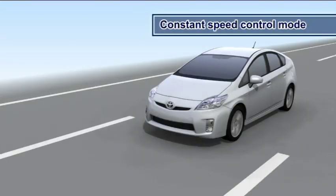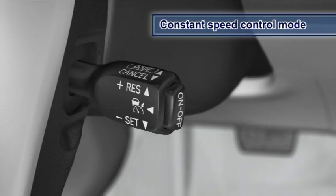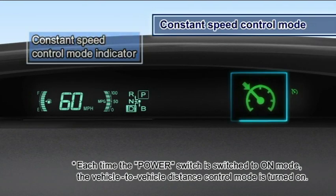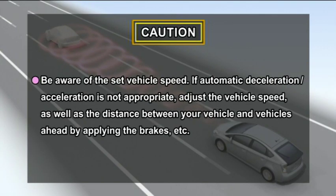To switch to constant speed control mode, press the on-off button and then push the lever away from you and hold for approximately one second. Be careful as vehicle-to-vehicle distance control mode does not operate in this mode. When using Dynamic Radar Cruise Control, please observe the following precautions.